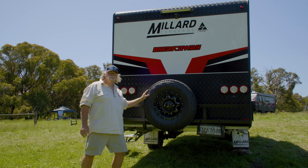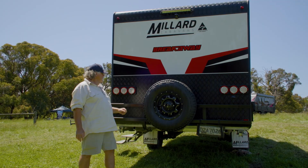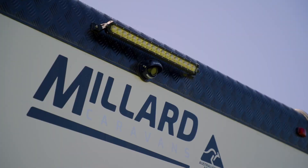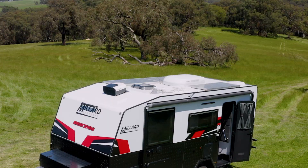You could put a couple of spare wheels across the back if you wanted to. Have a look at the Australian Made and Owned sticker up there, right next to the reversing camera, the rear spotlight, and on the roof we've got 380 watt solar panels to really keep that power system charged.